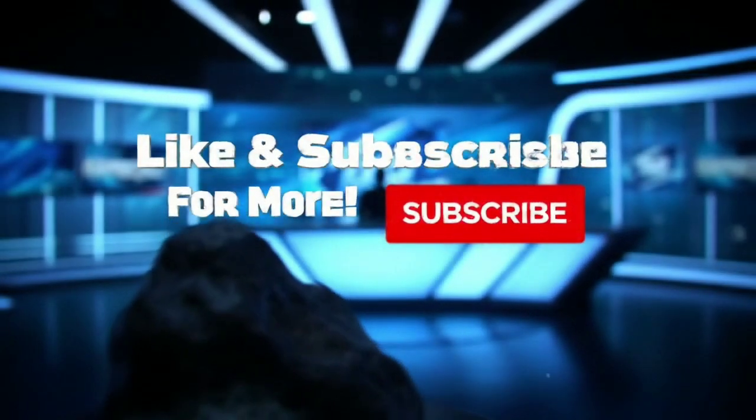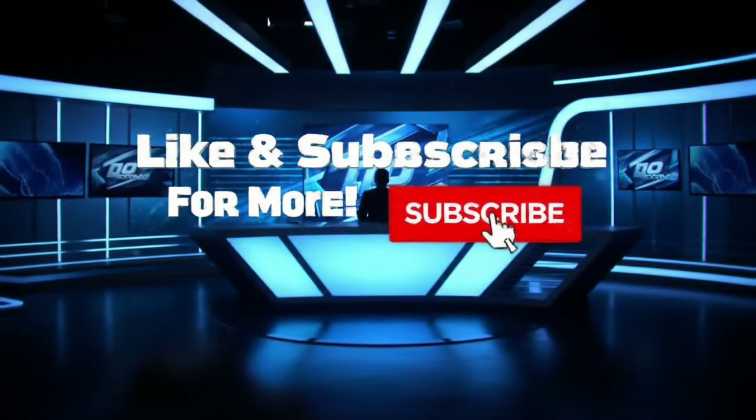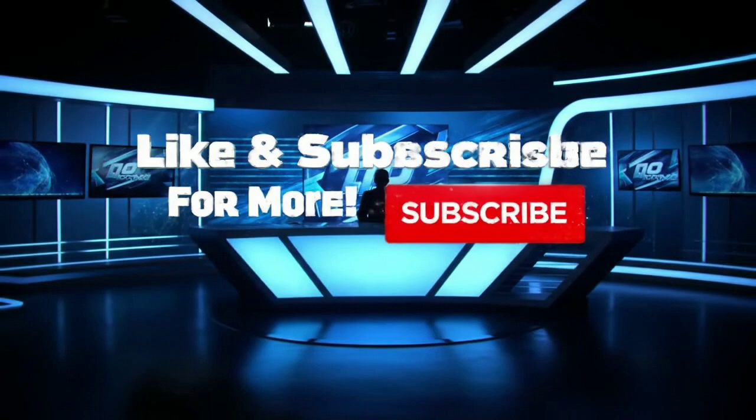If you enjoyed this video, don't forget to like and subscribe to stay updated with all our latest content. See you in the next episode.